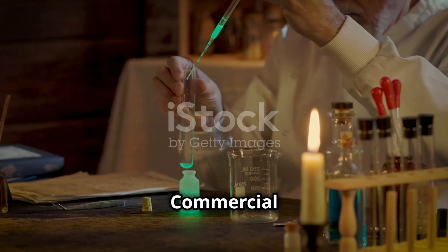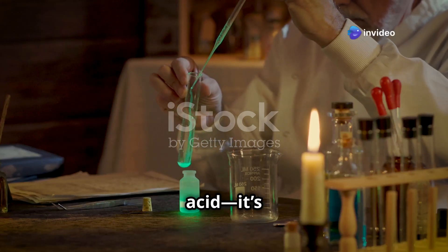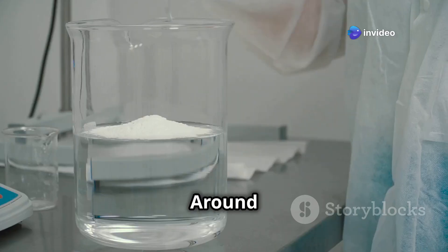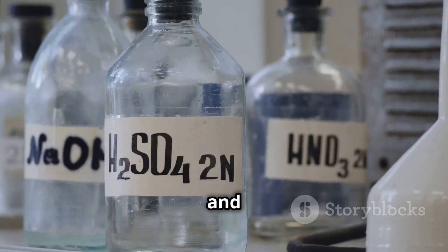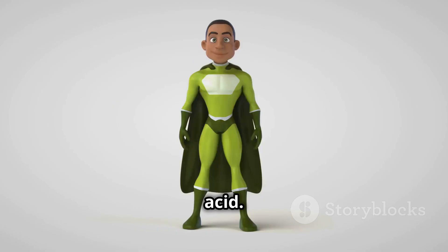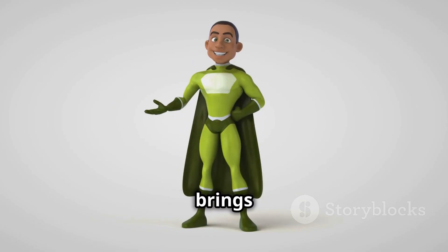Fun fact — commercial stearic acid isn't 100% stearic acid. It's a blend: around 50% stearic acid, 45% palmitic acid, and 5% oleic acid. It's like the Avengers — each one brings its own strength.